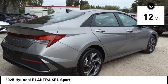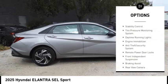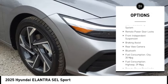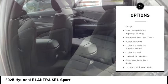This vehicle has less than 100 miles. Here are some of this vehicle's great options: stability control, tire pressure monitoring system, daytime running lights, engine immobilizer, anti-theft security system.